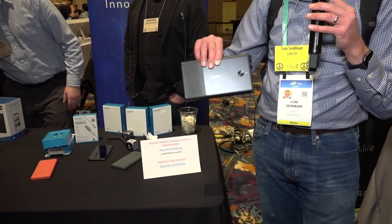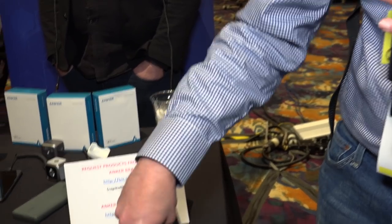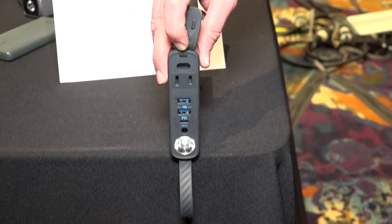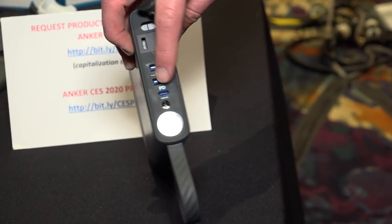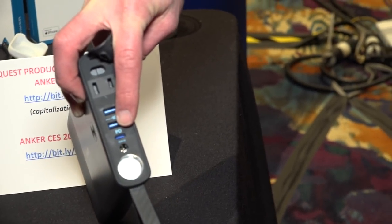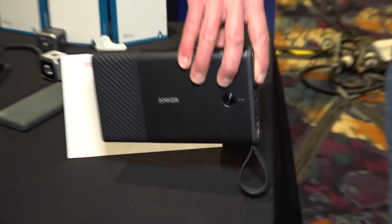We're at the Anker table taking a look at the Powerhouse 100. It's $159 and comes out a little later this year. It has a 27,000 mAh battery, and the size of it is kind of large, but the reason it's large is that it has an AC output — so you could plug in a laptop or something that doesn't have USB-C charging capability. It supports up to 100 watts out the AC. In addition to that, you've got two USB 3 charging ports, a USB-C output that will do 45 watts from the battery, and a light. Pretty neat for folks who want to plug in something 100 watts or less when they're out on the road.